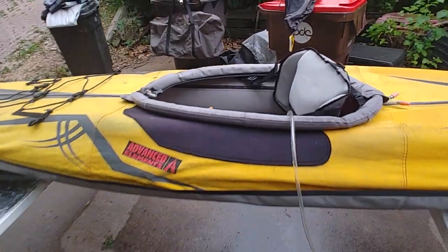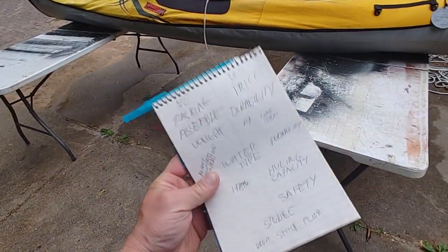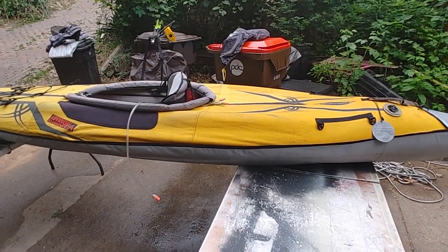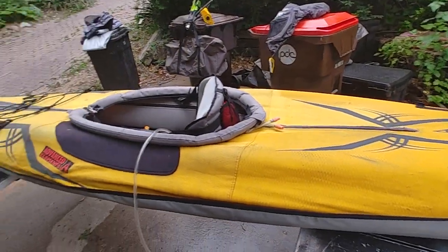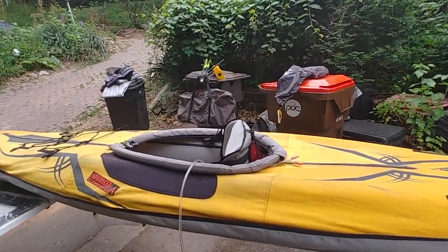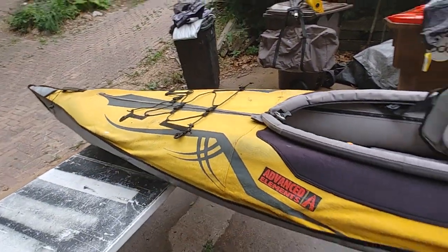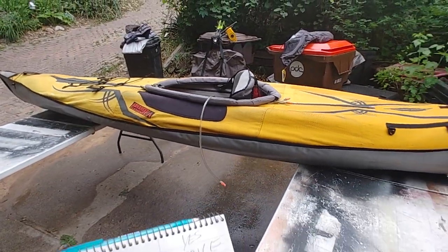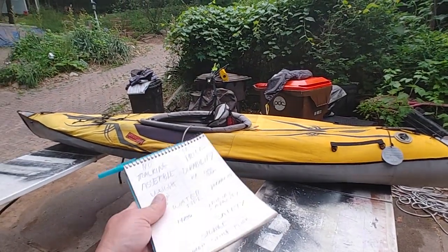So here we are with the Advanced Elements air kayak — you could call this a long-term review, since it's been through a past owner. The weight is, in my opinion, another disadvantage. It's not crazy heavy but it's not light for an air kayak. The whole thing packs into one bag. I've seen specs saying 42 pounds, but it feels like a heavy 42 — I think it's closer to 50 pounds.